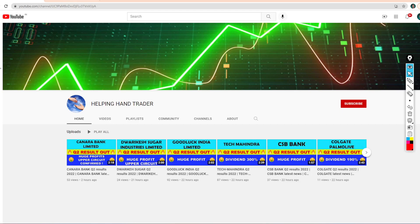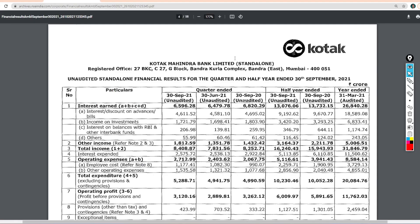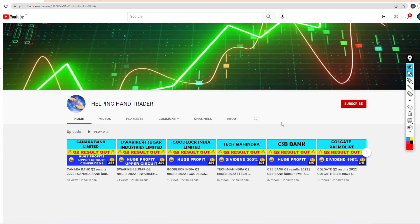My friends, my YouTube channel is Helping Hand Traders. So guys, Kotak Mahindra Bank Limited Q2 2021 results. If you are new on our channel and haven't subscribed yet, subscribe and set all the notifications on it so that you can get the stock market and results related updates.